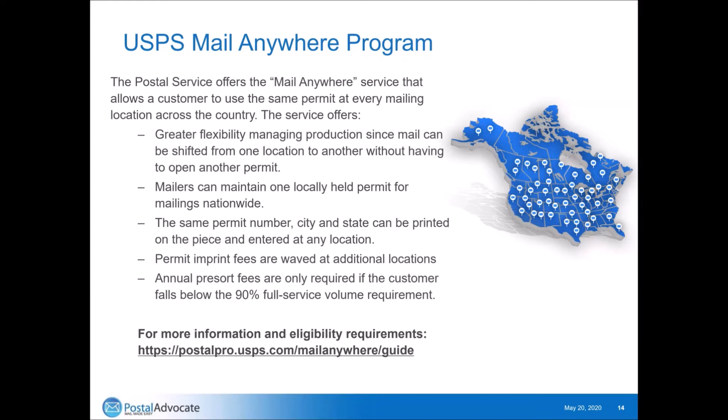Mail Anywhere gives you greater flexibility to manage production where it needs to be without setting up random permits everywhere. You can maintain one locally held permit for your mailings nationally. The same permit number, city, and state can be printed on the piece and entered at any location. The permit imprint fees are waived at each location. The annual pre-sort fees are only required if you fall below 90% full service requirements. You do need to be on IMB in full service, but that's the way the post office is gearing everyone for the future anyway. There are some eligibility requirements — the PostalPro link is included.